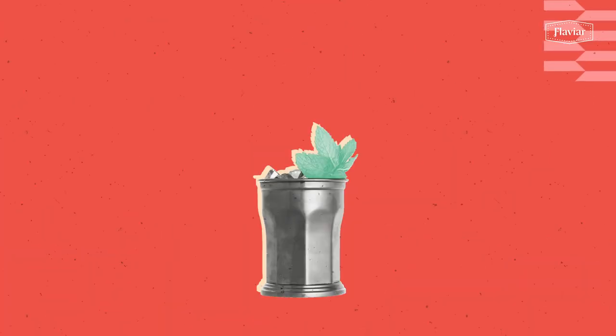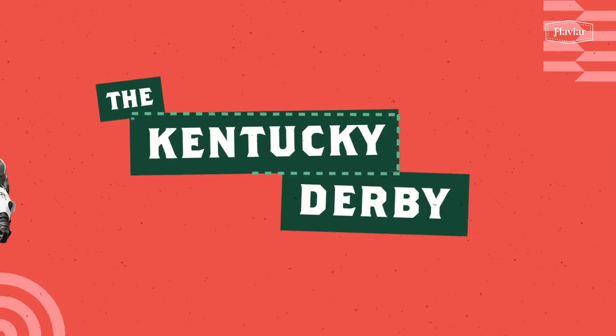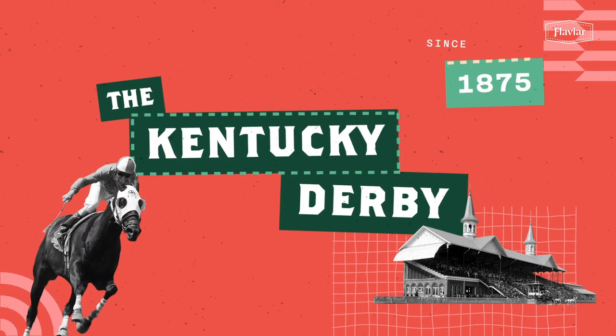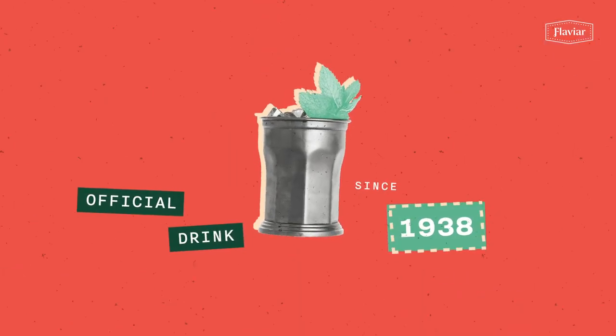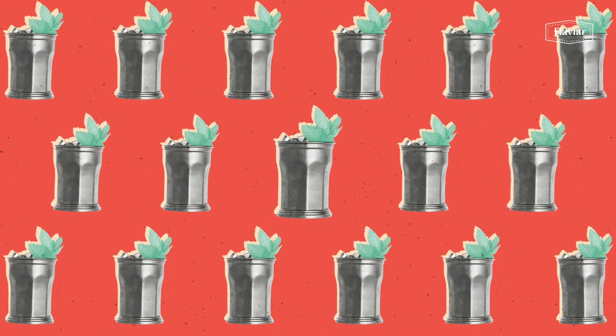Today, we generally associate the mint julep with the Kentucky Derby, the annual horse race held in Louisville non-stop since 1875. It's been the official drink since 1938 and over 100,000 cups of it are guzzled each year.